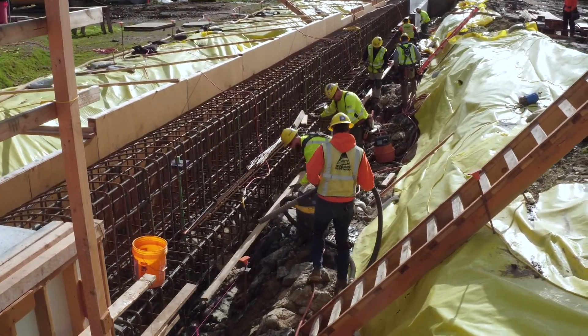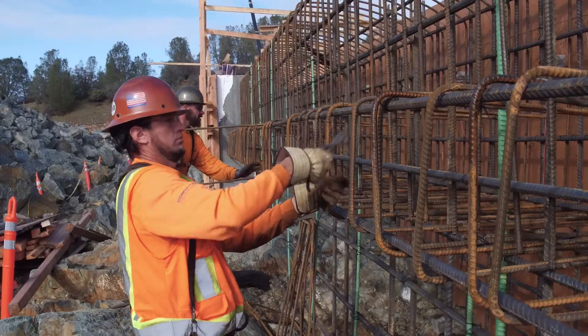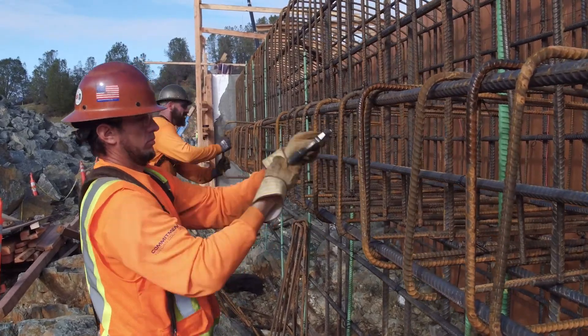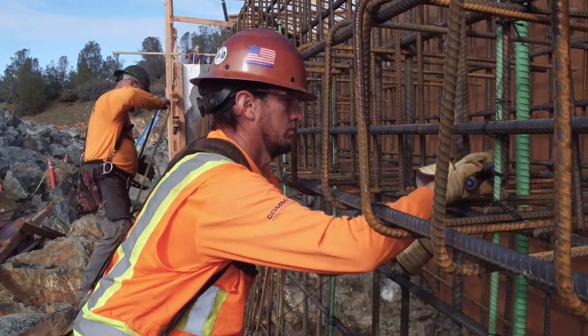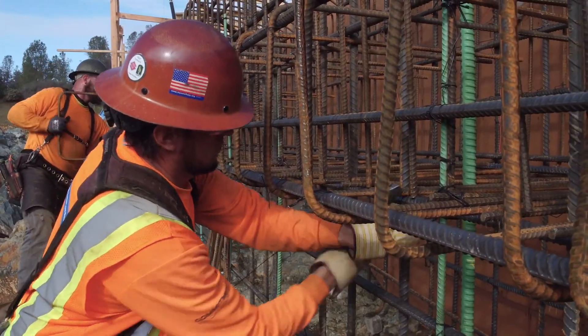Hardhat crews erect rebar cages for the emergency spillway, partially underground in a trench. A worker tightens steel cables around a rebar mesh. Sparks descend from a metal worker above, welding the rebar.